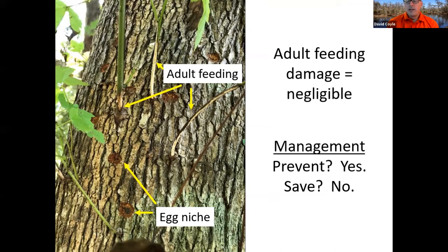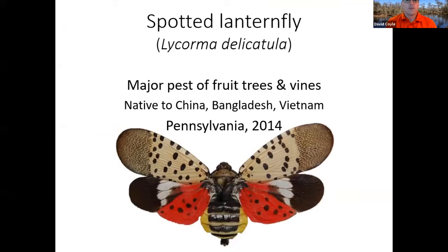If you're in one of the areas with Asian longhorn beetle, you need to work with your state regulatory folks and USDA APHIS. This is a federally regulated invasive species, so there are a lot of different things that go along with it. If you see something, say something.